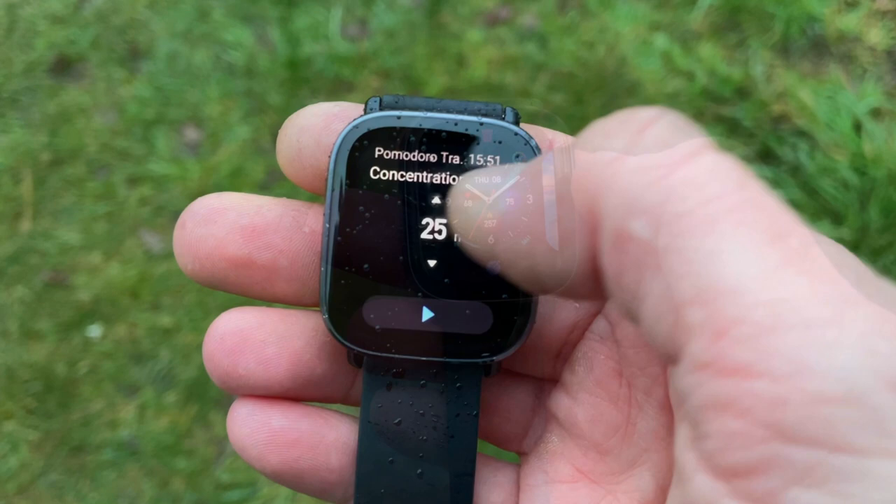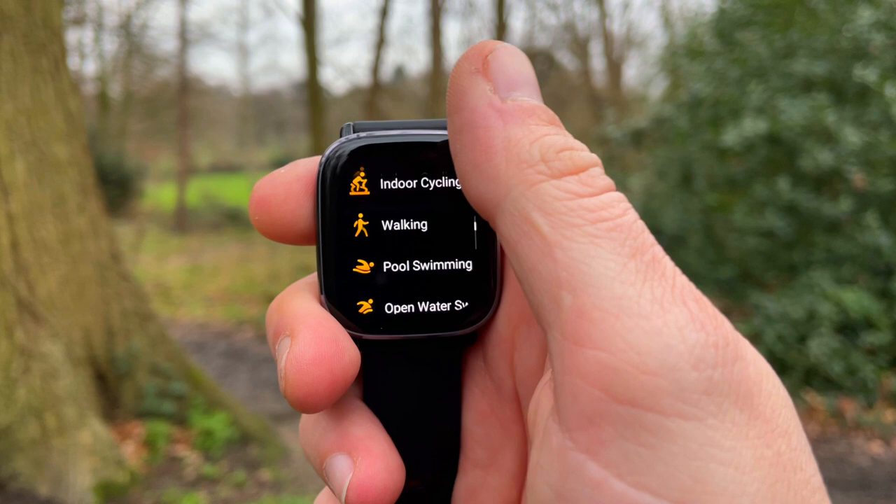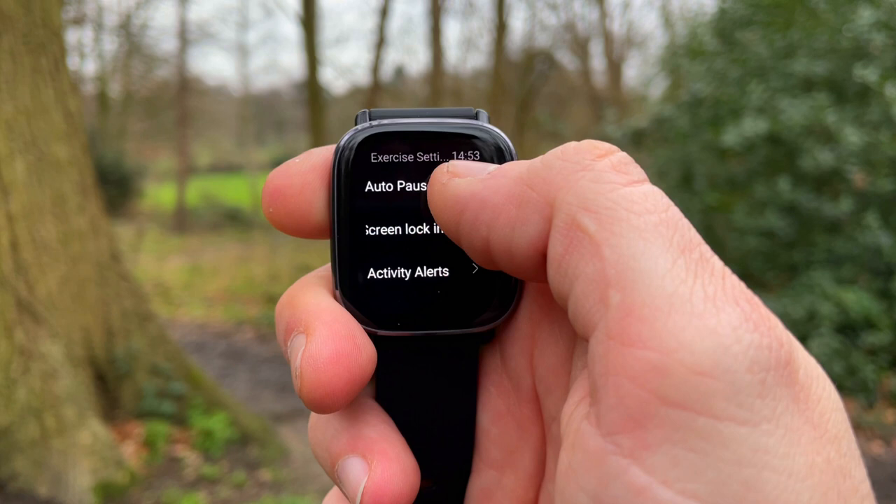We don't usually discuss alarms on this channel, but since I sleep deeply, alarms are very important to me. You can add up to 10 alarms on the Zep app or directly on the watch face — that's impressive since most watches limit you to four or six. On top of that, you can set the vibration strength: light, medium, or strong. I'm setting mine to strong.